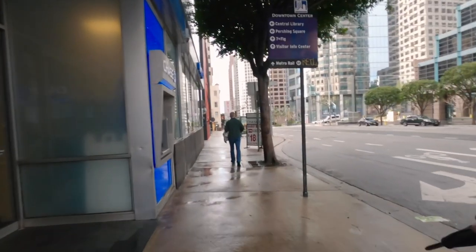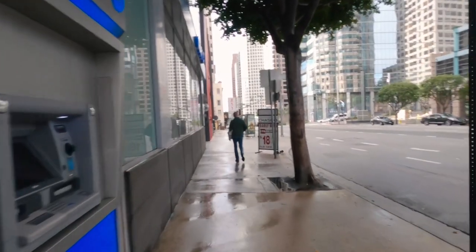I liked that the floor is wet — it kind of gives it this aesthetic that you would only find doing rainy day shots.